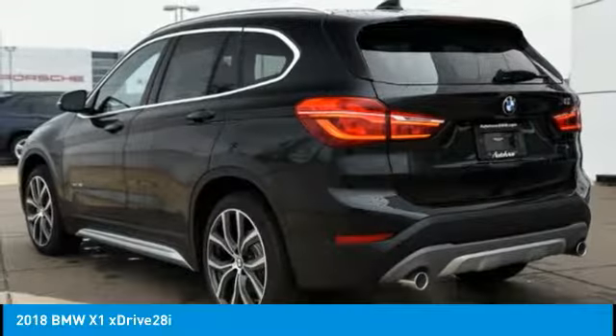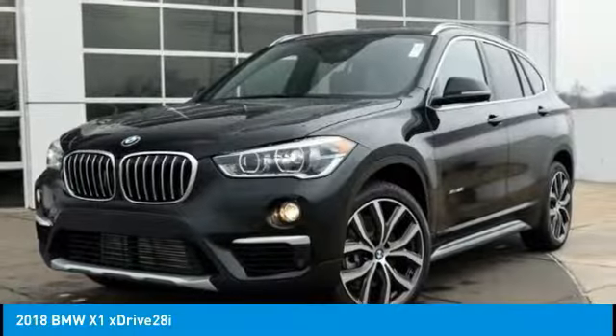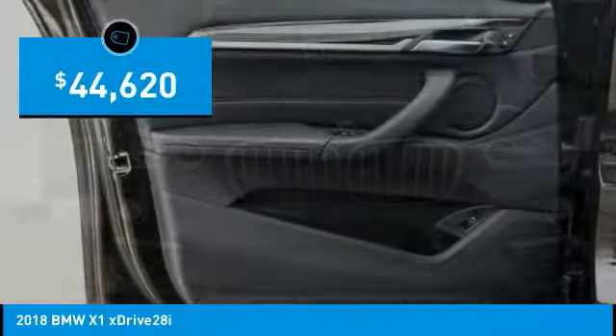Slightly smaller than the X3, the X1 gives you all the refinements, power, and style of other BMWs in a slightly smaller, sporty, and easy-to-navigate option, and is priced below $45,000.